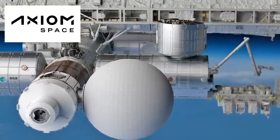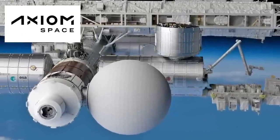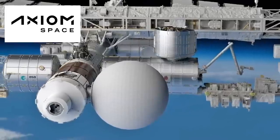For this, they contracted with Axiom Space to build an expandable studio module that'll attach to the ISS. This should happen sometime in 2024.